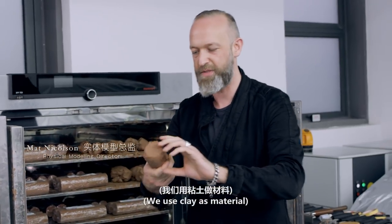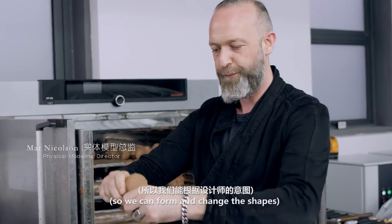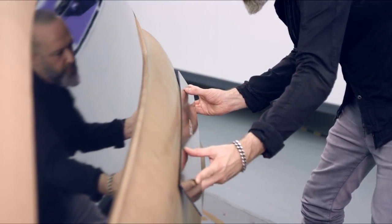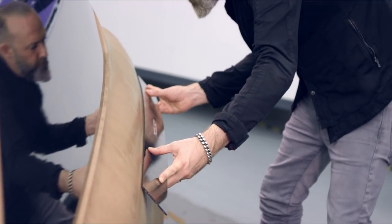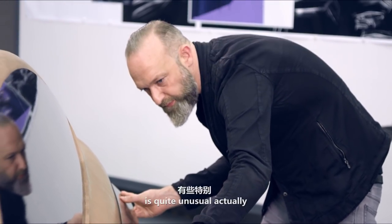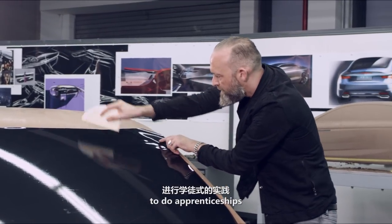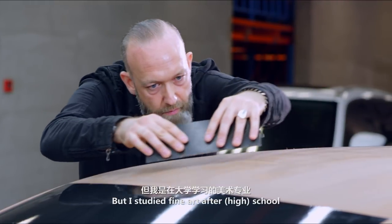We use clay as a material so we can reform and change the shapes as the design evolves. My path to becoming a clay modeler was quite an unusual one — normally kids are taken from school to do apprenticeships, but I actually studied fine art after school.